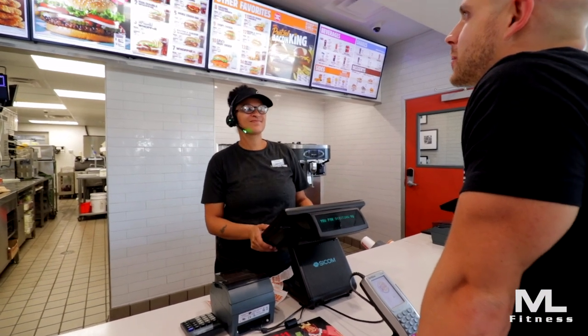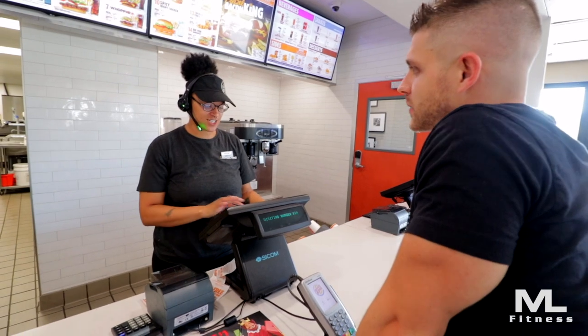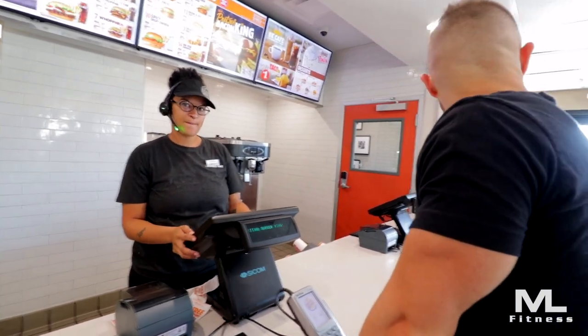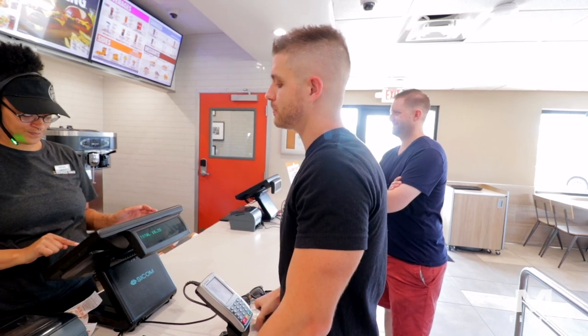I gotta try this Impossible Whopper. I need three of these bad boys. You want them in a meal or just the sandwiches? Just the sandwich is fine. Is this for here or to go? It's for here.